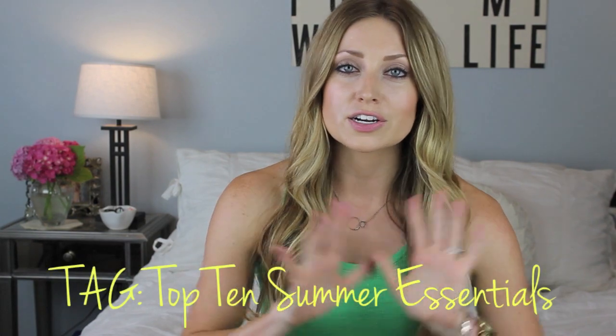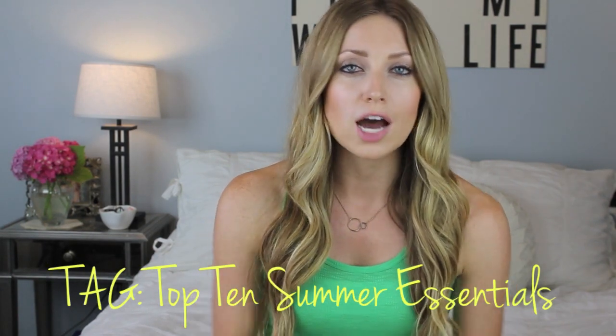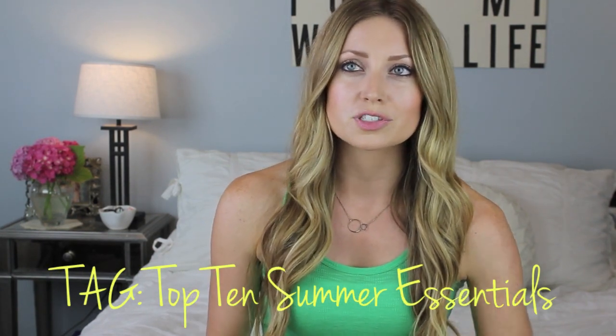Hey guys, so today's video I'm very excited about. Me and Abby from Color Sweat Beauty started a new tag — your top 10 summer essentials. This can be anything from makeup, hair care, skin care, body, whatever — your top 10 products that you can't live without in the summertime. We'll both tag a bunch of people down below, and if we don't tag you, still do it and leave a video response. I hope you guys enjoy this video — let's get started.